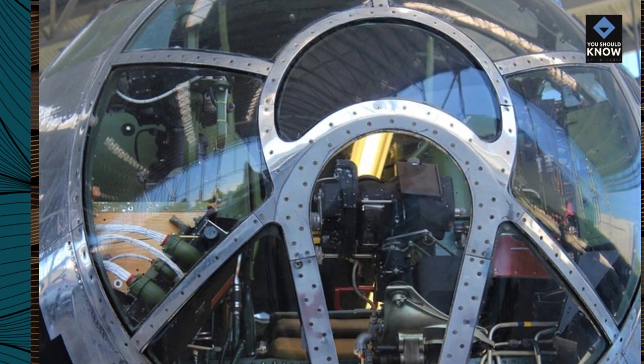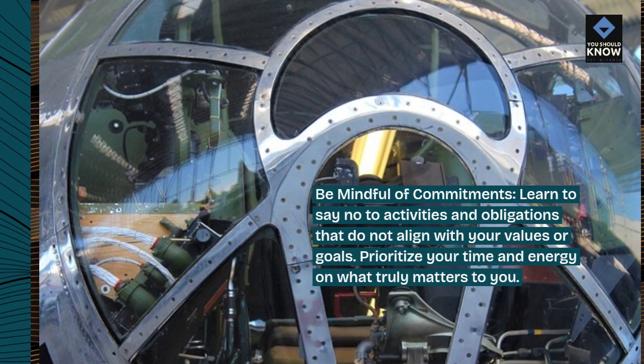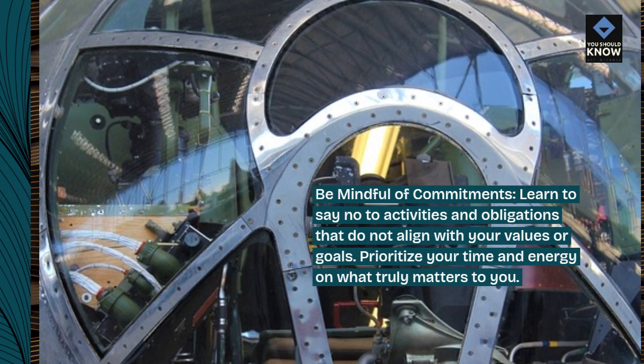Be mindful of commitments. Learn to say no to activities and obligations that do not align with your values or goals. Prioritize your time and energy on what truly matters to you.